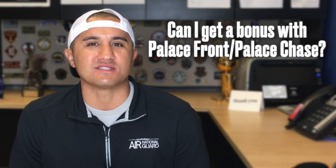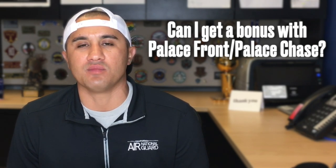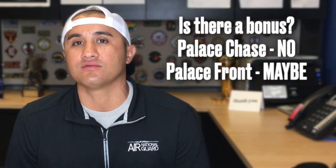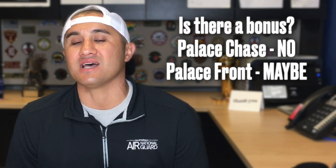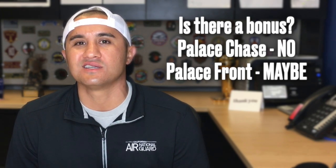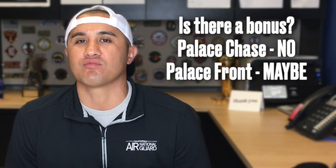Another question I get is: can I get a bonus if I do Palace Chase or Palace Front, am I still eligible for a bonus? The short answer is no for Palace Chase, because you're leaving early from the active duty side, but yes for Palace Front. So you can be eligible for a bonus if you're taking advantage of the Palace Front program.